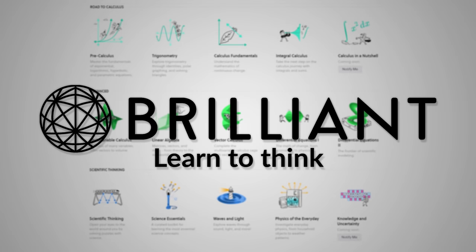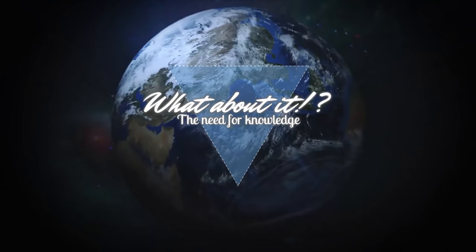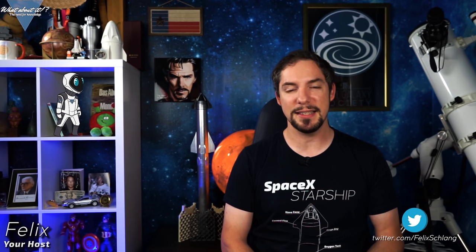This episode is sponsored by Brilliant. SpaceX Starship Updates, Prototype Schedule Update and NASA Orders Dragon XL. My name is Felix and I am your host for today's episode of What About It? And as always, there has been a lot going on in the space industry lately, so let's dive right in.